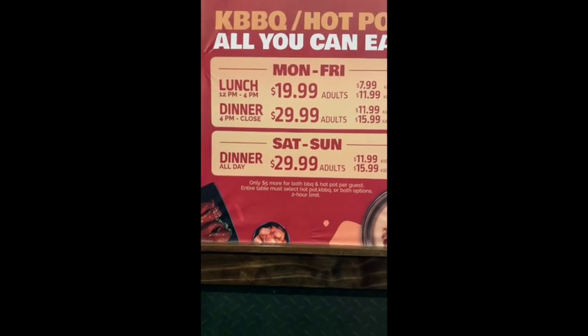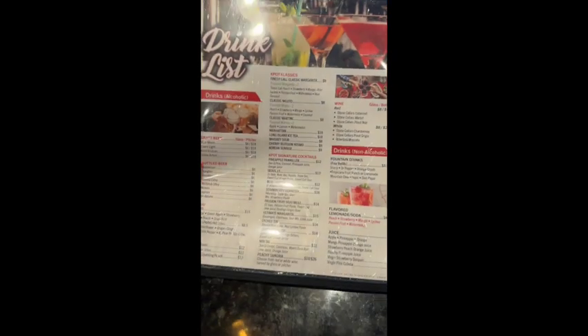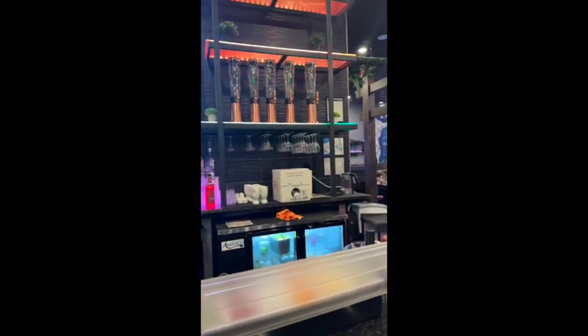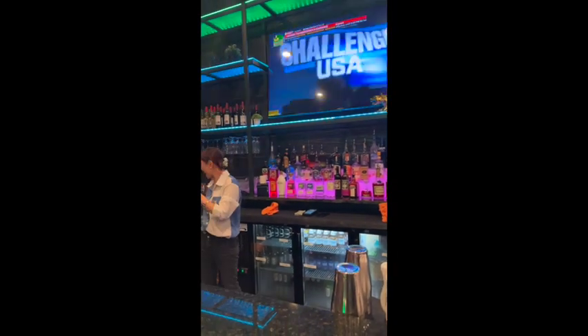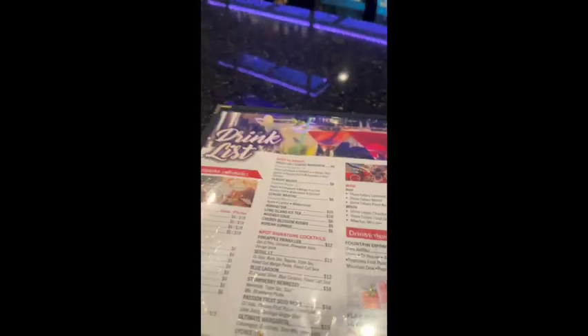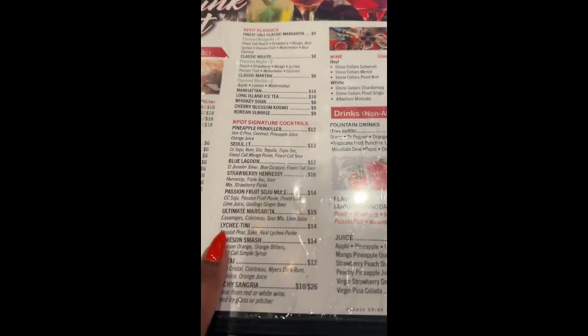Here is the menu. Make sure you're adding on $11.99 or $7.99 depending on if you're doing both hot pot and Korean barbecue. This is the bar — me and my sister had a seat at the bar. I do not drink, but look how beautiful the decor is — total vibe. This is her drink, it was called the Lychee Tini, as you can see I pointed out on the actual menu. She really liked it.